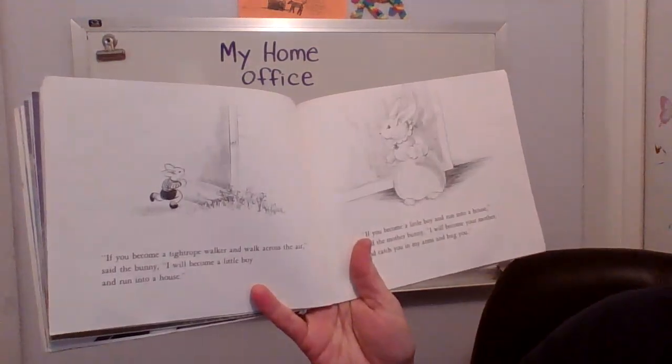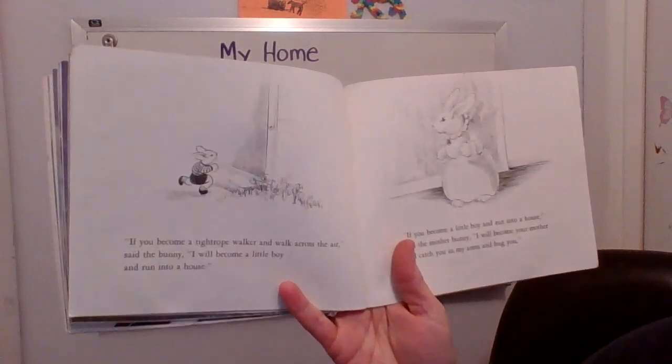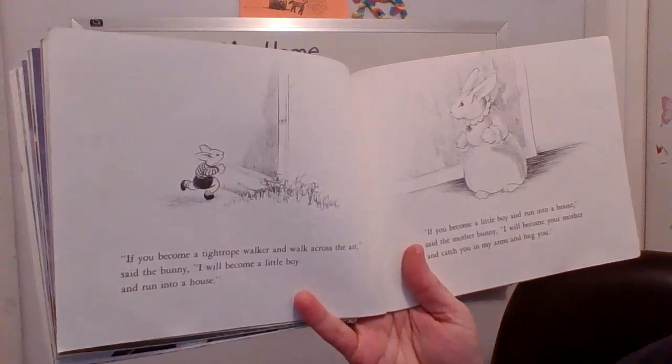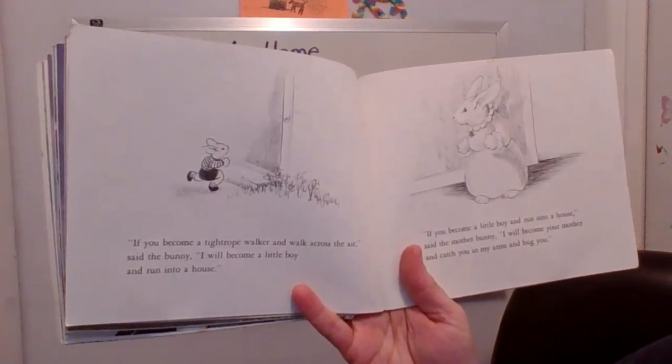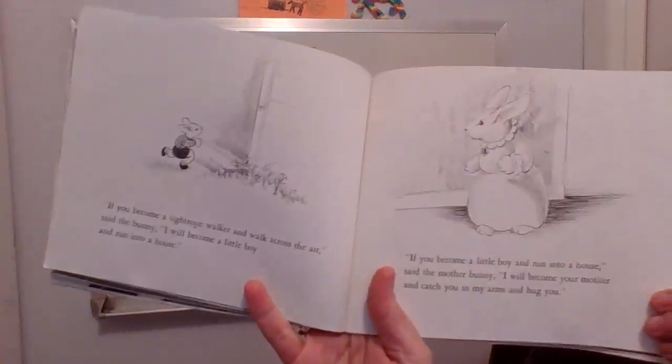If you become a tightrope walker and you walk across the air, said the bunny, I will become a little boy and run into a house. If you become a little boy and run into a house, said the mother bunny, I will become your mother and I will catch you in my arms and hug you.